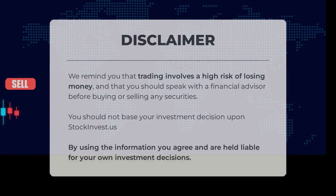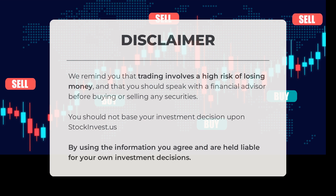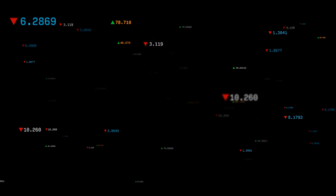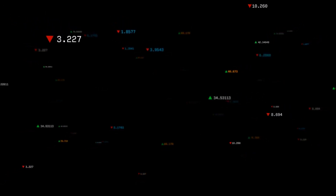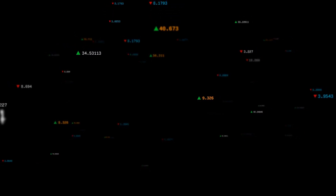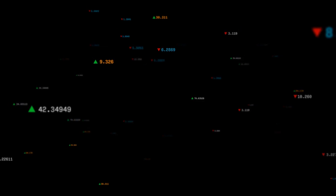Trading carries a high risk of financial loss. It is crucial to consult a financial advisor before making any investment decisions. Please refrain from solely relying on stockinvest.us for investment guidance. By using the provided information, you are responsible for your own investment choices. Share your thoughts in the comments below — what is your target for the stock? Don't forget to like and subscribe for more updates. Wishing you successful trading and a beautiful day from all of us here at Stock Invest.